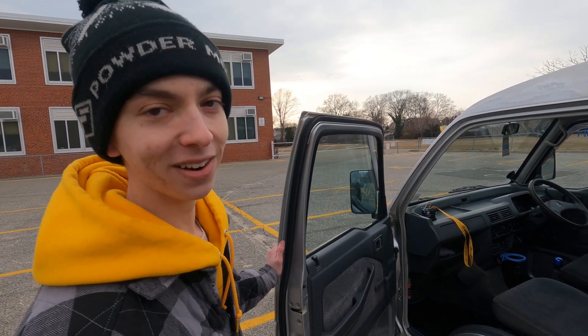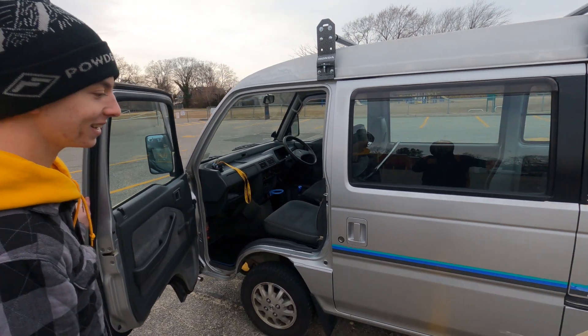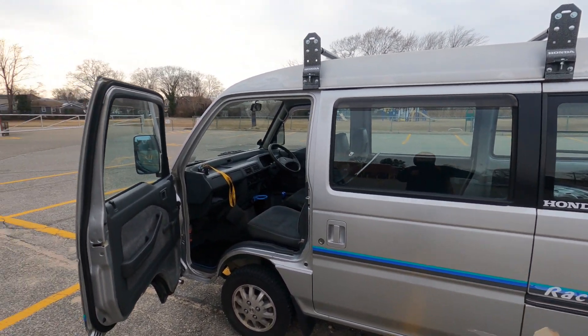People have been bothering me ever since it was in Nick's first video — I've been getting messages. This one's pretty clean too, and it's a raccoon. Everybody loves the little vinyl.